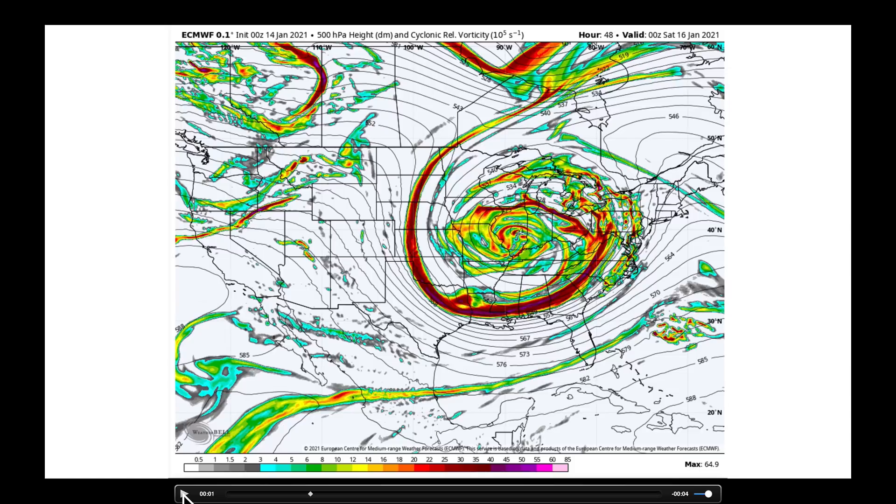I'm going to play this forward 48 hours and stop it here on Friday night. What you see now is a much deeper low sitting right here, basically over Illinois. What's going to happen as a result is this whole wave is going to become vertically stacked — the upper-level low is going to sit right on top of the surface low. As it does so, it's just going to sit there and spin for a couple of days, but it's going to weaken with time, which is important.